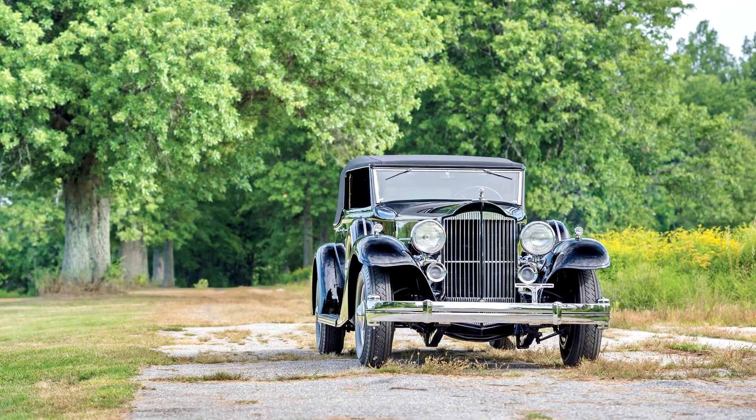Packard 12 Convertible Victoria by Dietrich, 1933. By the time of the introduction of 1933's 10th series, Packard remained the choice of American aristocracy, yet was beginning to incorporate welcome hints of flash and dash into its lines.